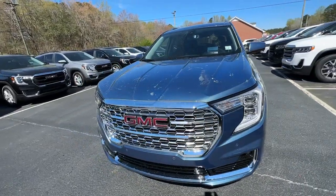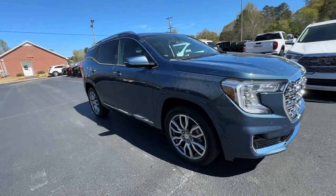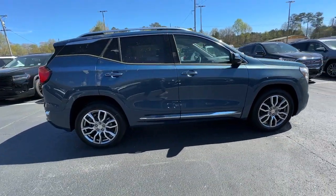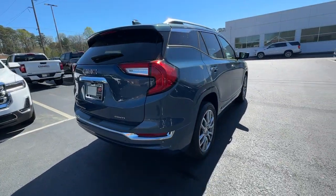Look no further than the 2024 GMC Terrain. Here's a handsome terrain that delivers comfort and security along with the latest in user-friendly connectivity. Flexible, versatile, and fuel efficient, it's ready to take you places.